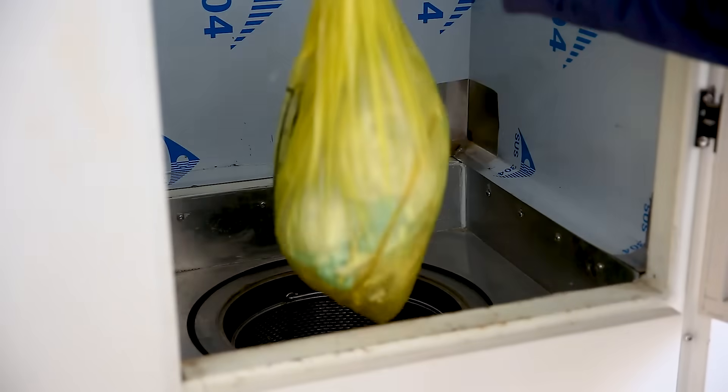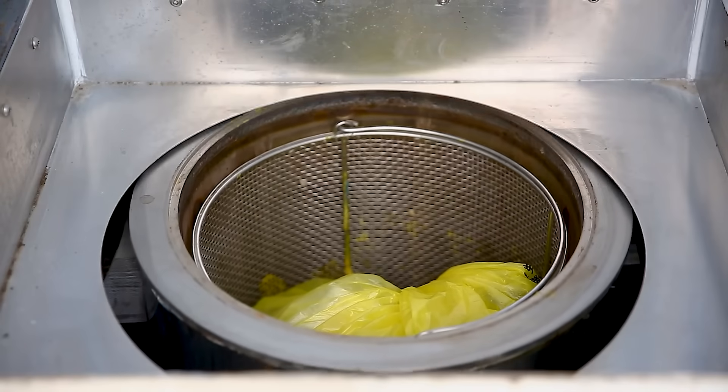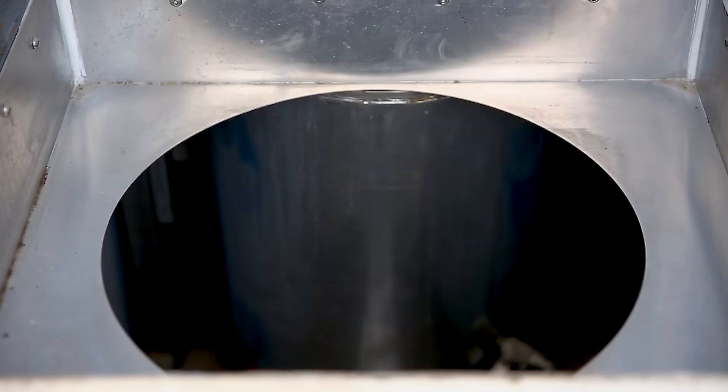Combined with the dual effect of high-temperature steam above 135 degrees Celsius, it provides absolute thorough disinfection to medical waste.